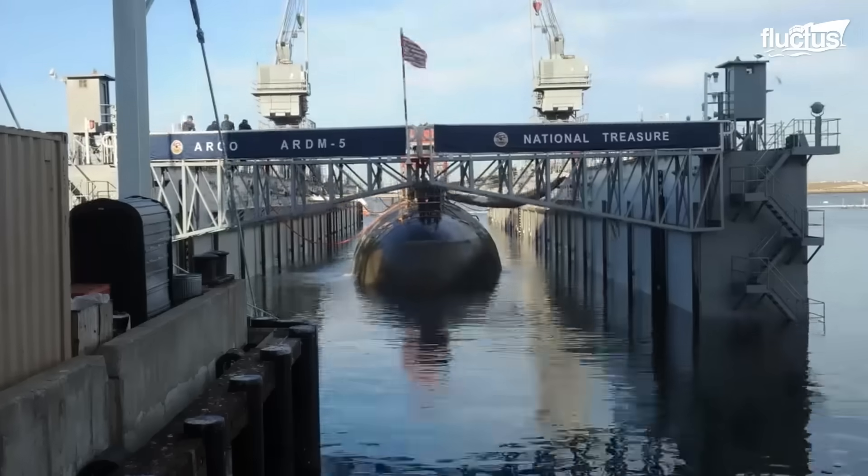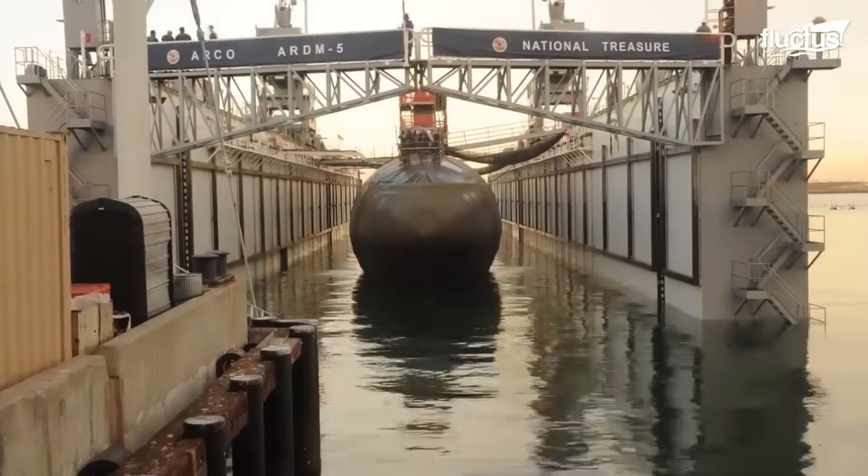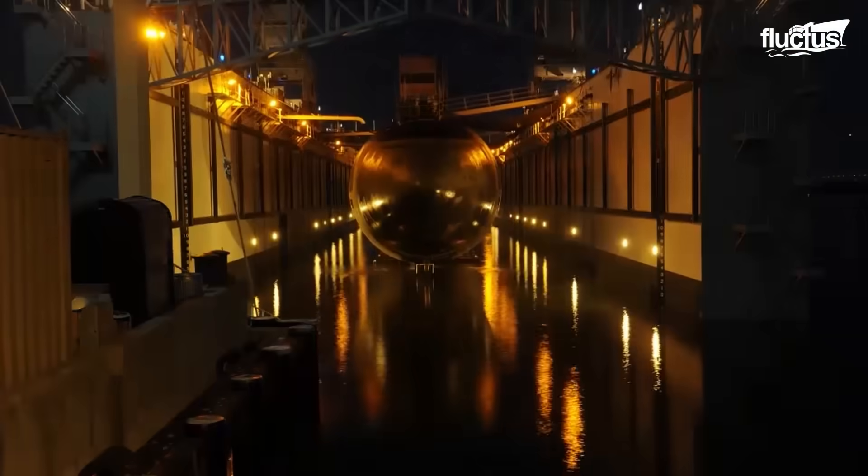The lifts powering this dry dock need to be extremely powerful, as Los Angeles-class submarines like the Pasadena weigh as much as 6,000 tons.